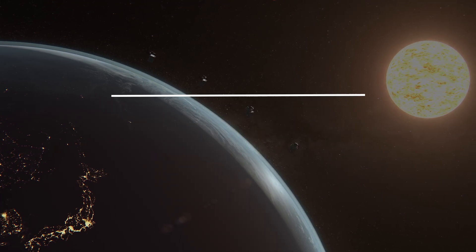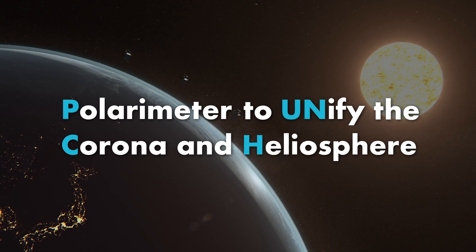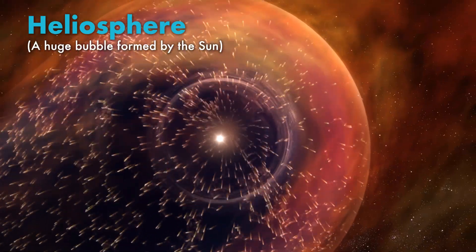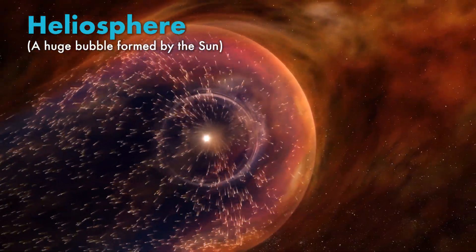PUNCH is an acronym. It stands for Polarimeter to Unify the Corona and Heliosphere. The corona is the outer atmosphere of the sun — the part that is no longer gravitationally bound to the sun. It has so much energy that it flows outwards, filling our solar system, and pushes against the interstellar medium making a bubble, and that is the heliosphere.